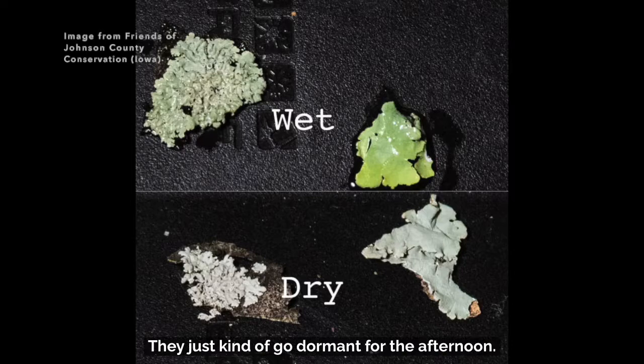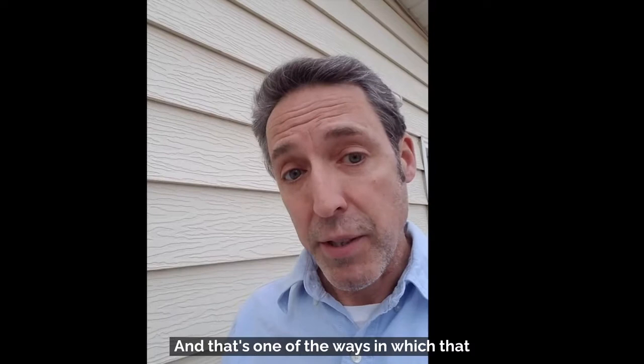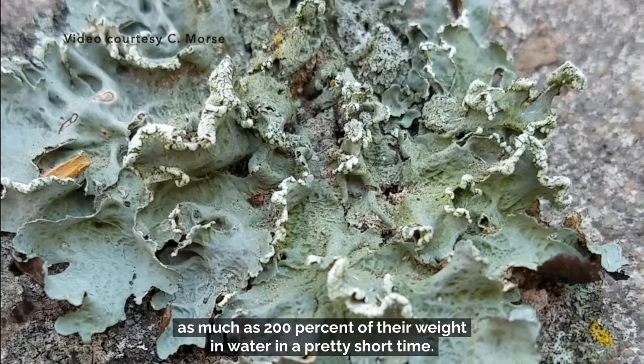If a plant lost all its water, it would start to die. But lichens just go to sleep and wait for the next opportunity to be wet. That's one of the ways they tolerate really extreme environmental conditions, even on a tree in your backyard. When dry, most lichens are only about 10% water, but they have the ability to absorb as much as 200% of their weight in water in a pretty short time.